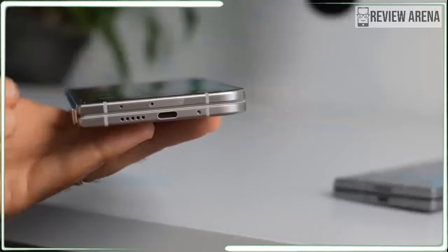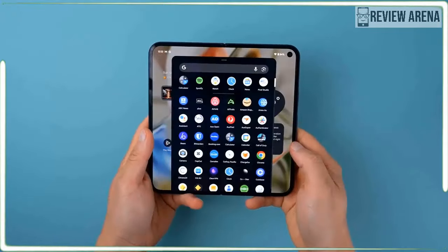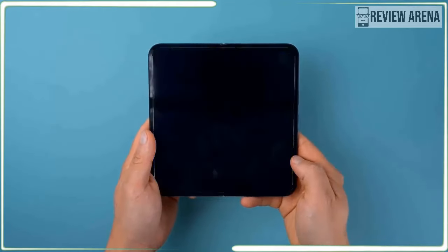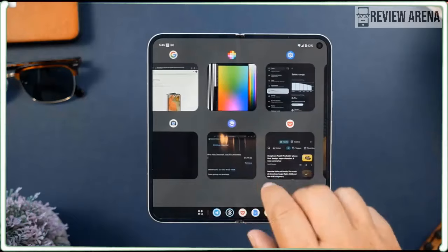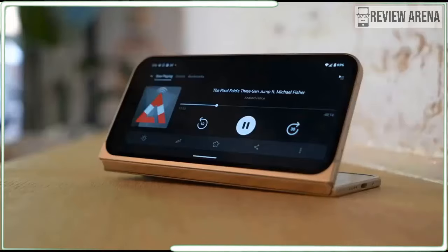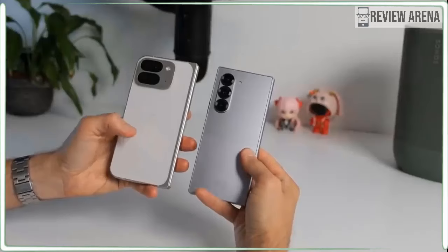The materials feel very premium. This is the thinnest foldable you can buy in the US at least, and thin doesn't come cheap. Neither does durability, and Google says this phone is much more durable than before. It looks and feels exponentially nicer than the last Pixel Fold. Still, is $1,799 too much?